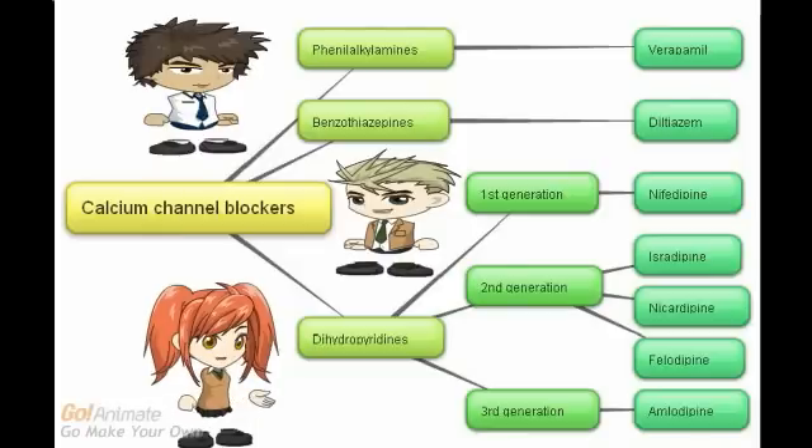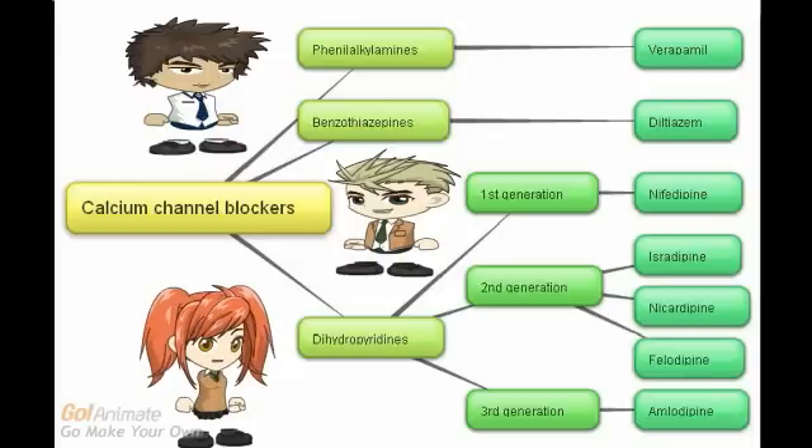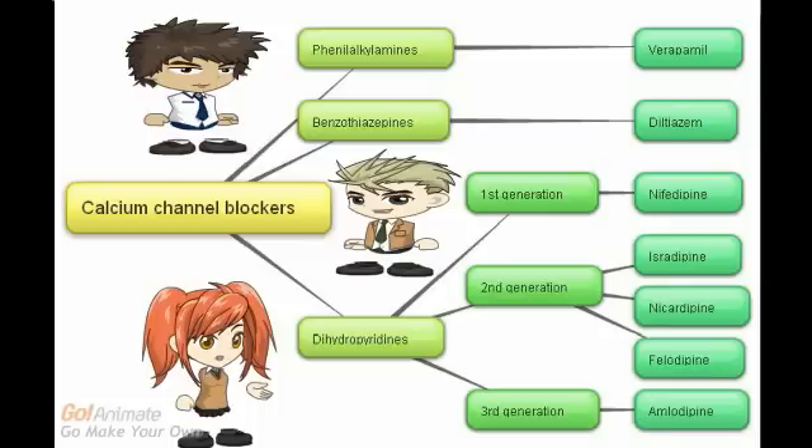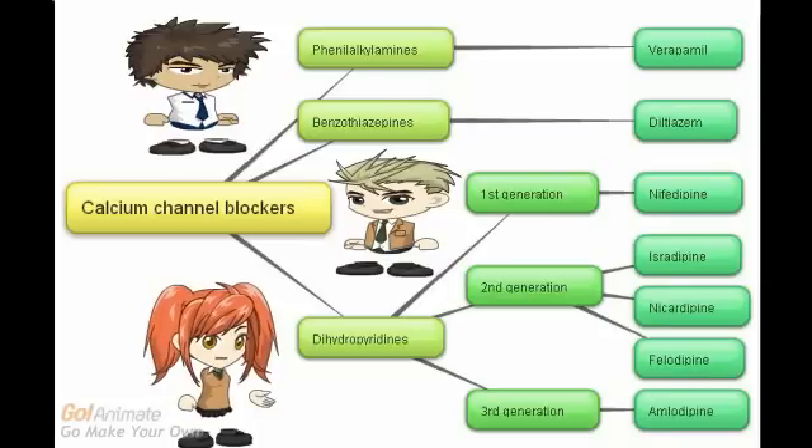The antidote for calcium channel blocker overdose is calcium. In a nutshell, the cardiac effects of calcium channel blockers are that they decrease contractility, decrease heart rate, and decrease conduction velocity. The vascular effect is that it causes smooth muscle relaxation or vasodilation. Thank you for watching our vignette on calcium channel blockers.